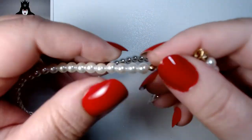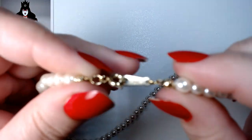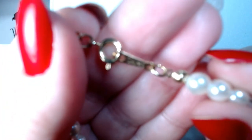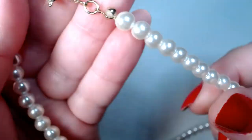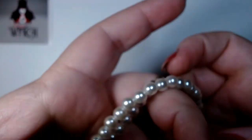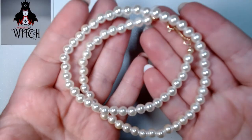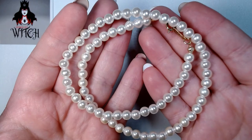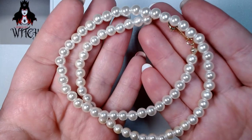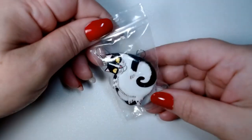Here's a pretty necklace — I can tell you right now these are not real pearls. It's Claire's, so they're not gonna be real. I have a friend with a daughter who's probably about five — I'll probably give this to her for dress-up.